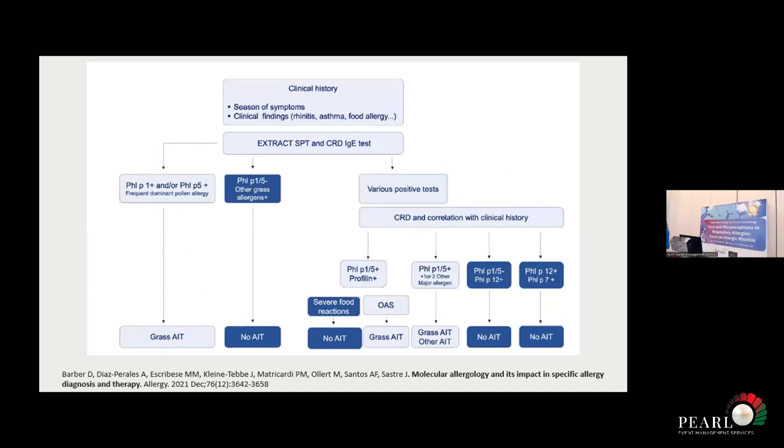This is an example of an algorithm for managing these patients. For grasses, we have a positive skin prick test, positive specific IgE, but we really need to look at Phl p 1 and Phl p 5 to truly determine there is a dominant pollen allergy, and then we can consider allergen immunotherapy. But if the patient is not sensitized to Phl p 1 or Phl p 5, but to other allergens within the grass pollen, this patient is not a candidate for immunotherapy to grass pollen. The same is true for the rest of the pollens and allergens.